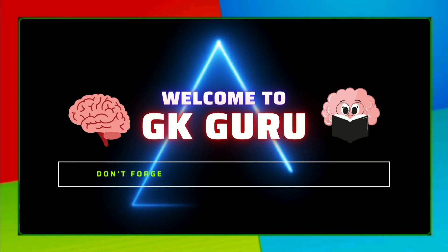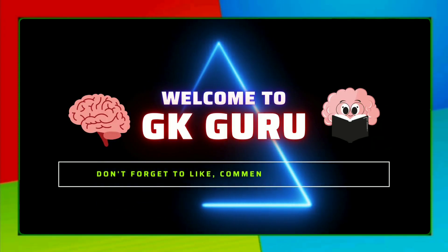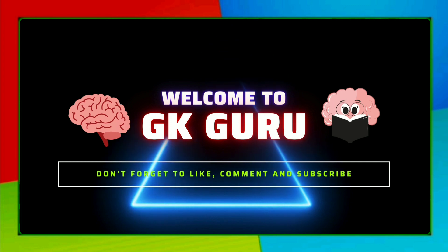Hello, welcome to GK Guru. Please like, share and subscribe to my channel.